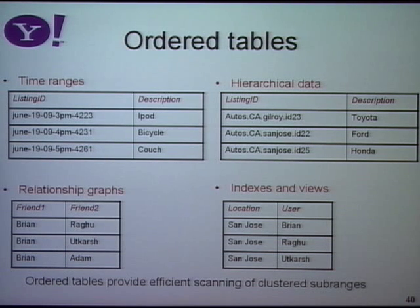Another example we'll use heavily starting next year is indexes and views. If I want to pivot my data so it's accessible by something besides the primary key, I need an ordered table which will cluster together all things with the same value of the secondary attribute — then to pick up all the San Jose items I can do a range scan. It turns out there are a lot of applications very naturally modeled using an ordered table. Even though the hash table was the first thing we built, the ordered table is going to be extremely useful for applications.